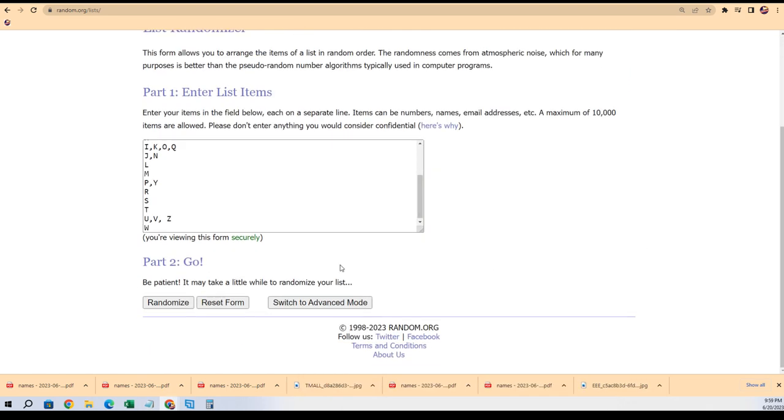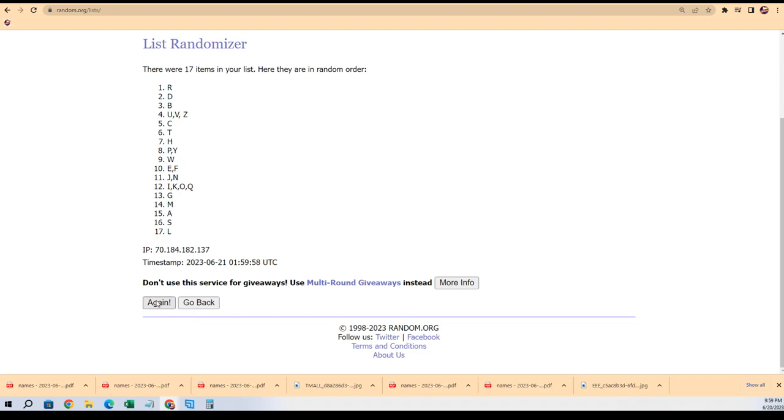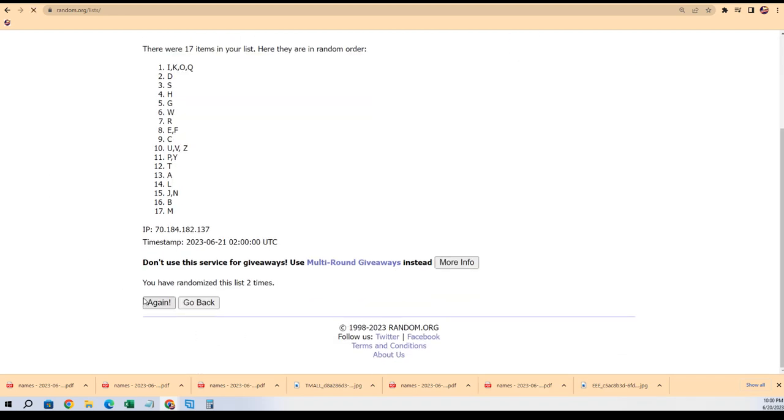Good luck everybody, I hope we pull a monster hit out of here. Two autographs coming up, couple parallels — lucky number seven.